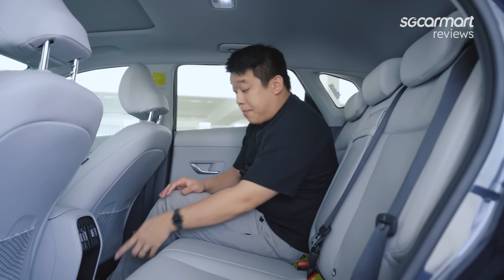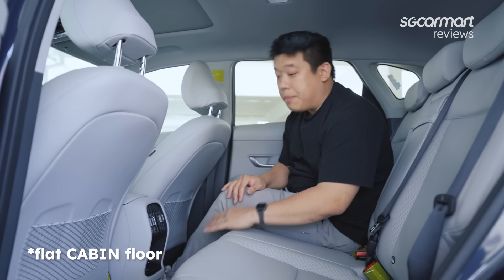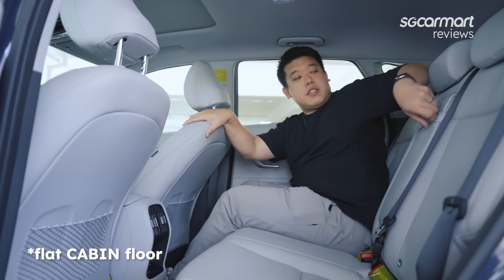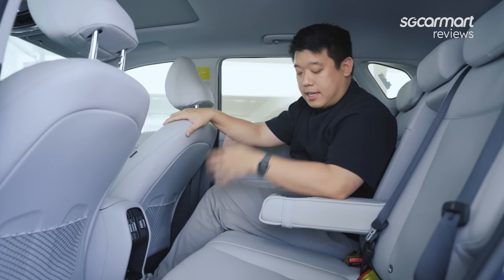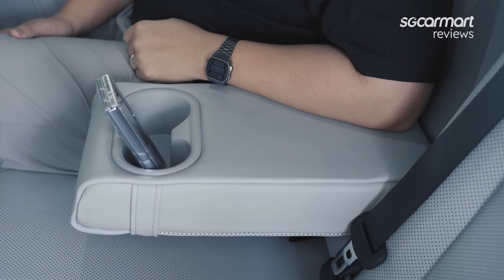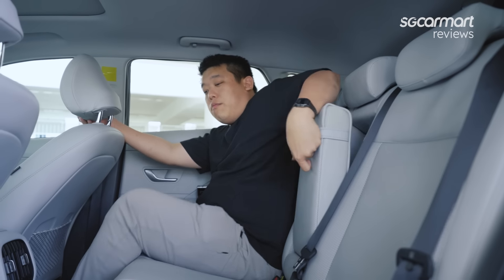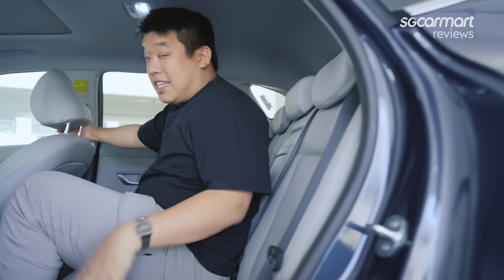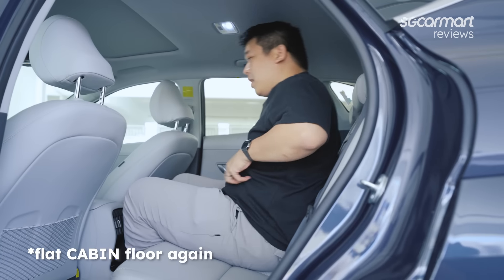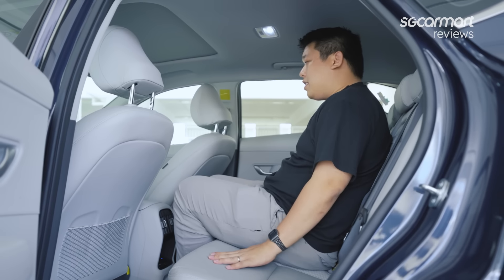Moving on to the rest of the cabin, you get USB-C fast charging right here. The floor is fairly flat — slightly raised because of the battery. Over in the middle is an armrest with two cup holders, so you can rest easy and sit comfortably. If there's nobody in the middle, you can just scootch over and sit there — flat boot floor makes that easy.